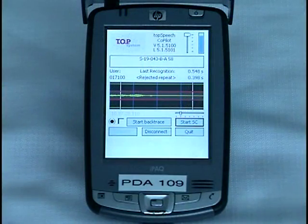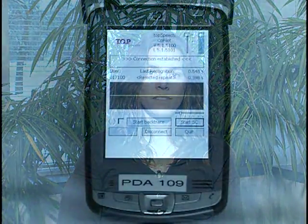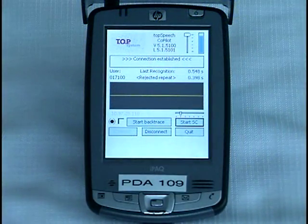Training is easy with the speaker-independent recognition from Top Speech Lydia. There are ten words or phrases that Lydia understands, and numbers zero through nine. I explain to the user what to say, then he or she can start work. One of the functions that is very useful is the co-pilot. This way, I can listen to what Lydia and the picker are saying to each other using another PDA or PC. This helps in problem-solving and training.